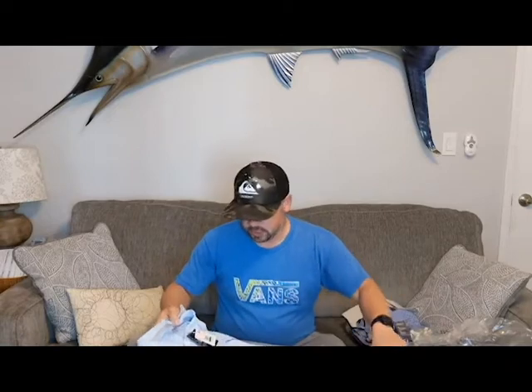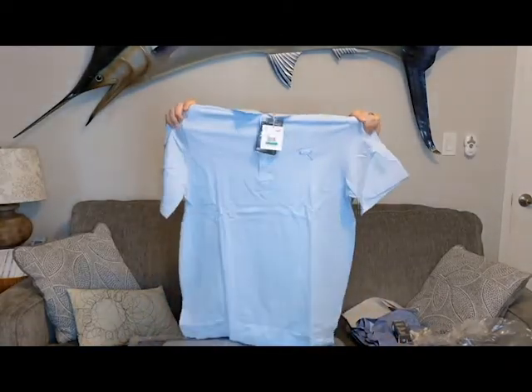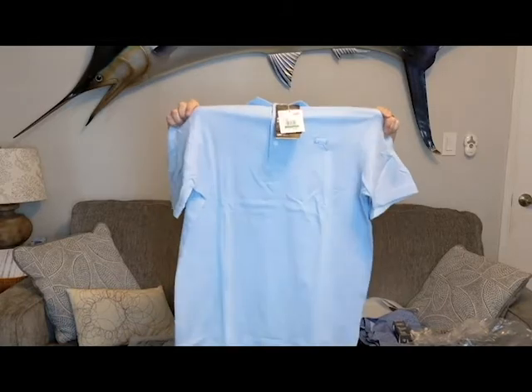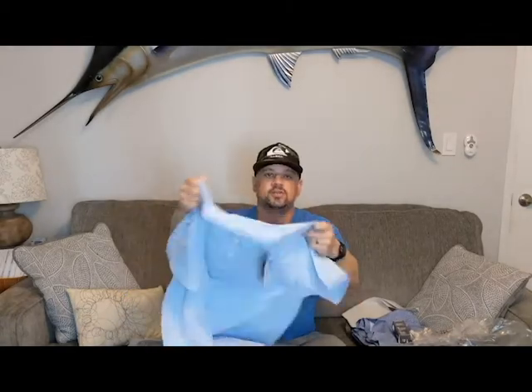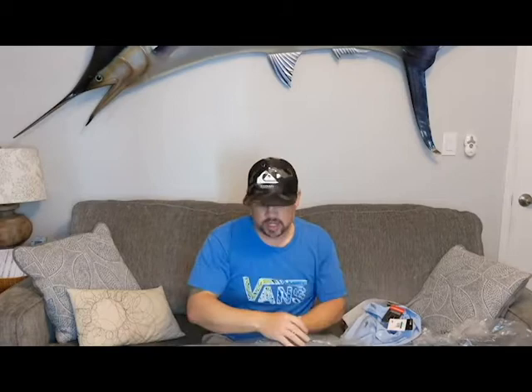This one's pretty dope — got a Puma polo. Looks like it's a breathable, summery material, blue and white with very small vertical stripes. Pretty awesome little shirt, I'll definitely be sporting that.